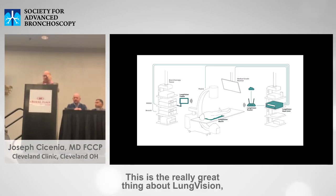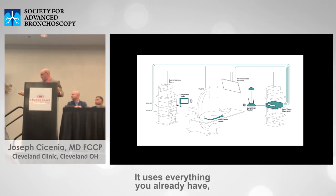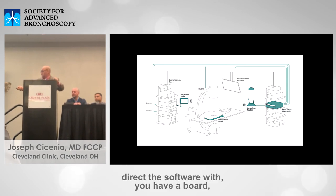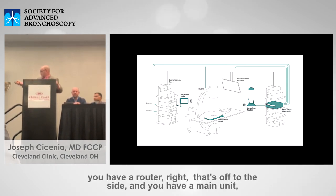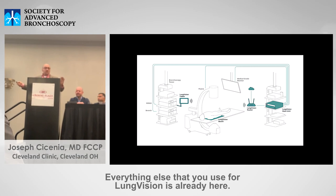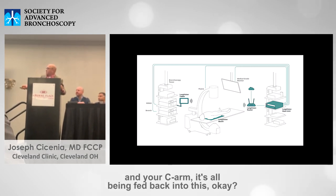The great thing about Lung Vision is that it doesn't take up any space — it uses everything you already have. You have a user tablet that you direct the software with, a board, a router off to the side, and the main unit which goes in our tower. Everything else used for Lung Vision is already there: the bronchoscope, the ultrasound, the C-arm — all being fed back into this system.